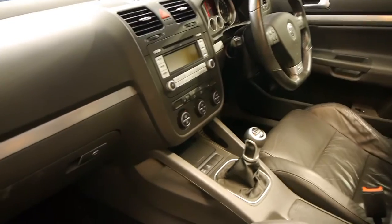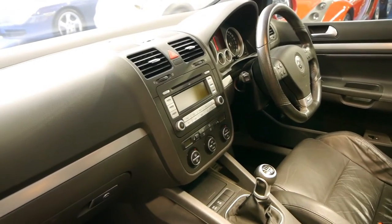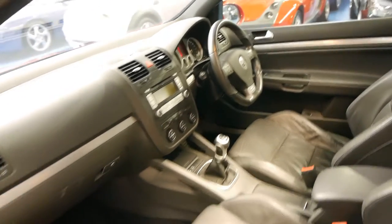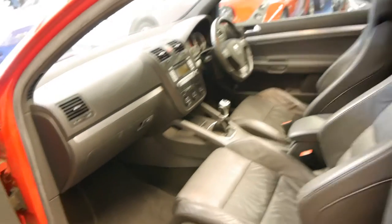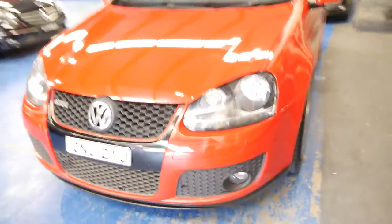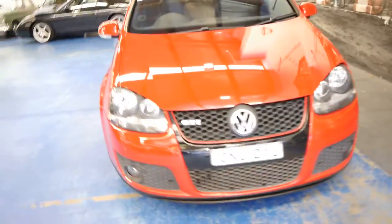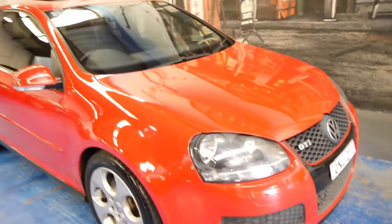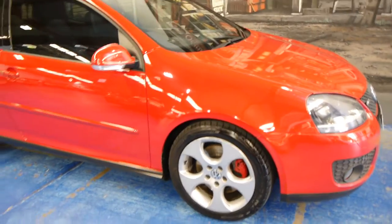It also has heated seats, dual zone climate control, tyre pressure warning, and electronic stability program — and all this goes on. They don't use a lot of fuel either, which is great. Everyone used to love their V8s and things, but I think these days people are a lot more sensible and these smaller high-performance cars are becoming a lot more popular.